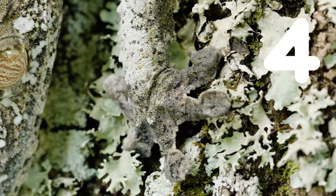Number four: can you see it there? He's the master of camouflage.